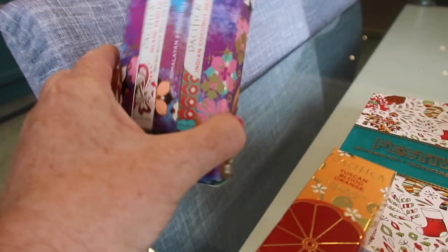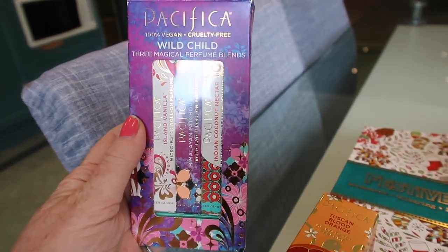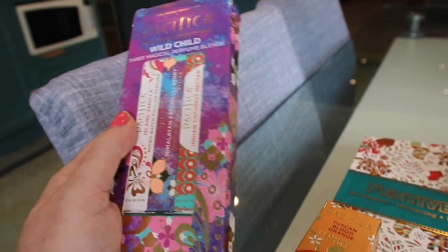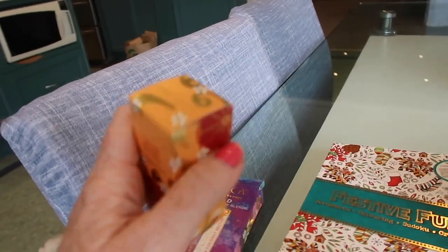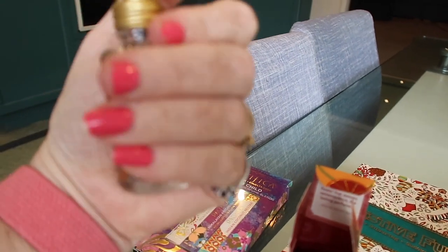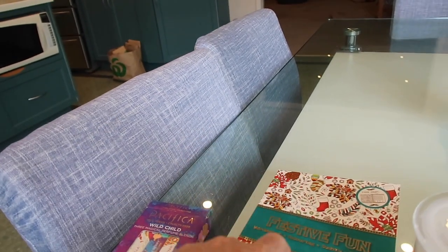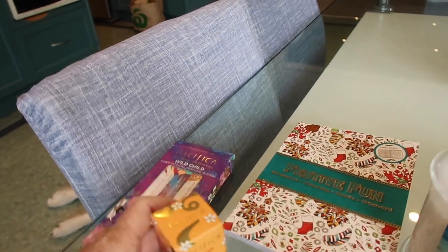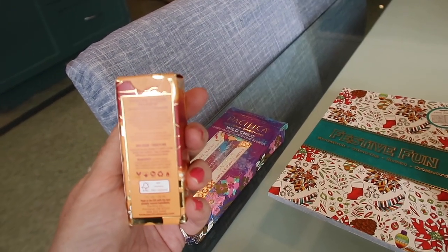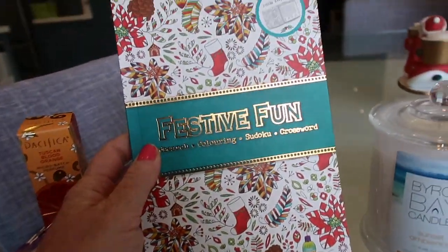Perfumes are obviously great for people who like to wear perfume. These are Pacifica ones — I bought them in the States last year, I think these all came from Whole Foods. They're a great stocking stuffer. There's a roll-on one that comes in a glass bottle, really good for travel, and a larger one with a little squirty top. The orange one is one of my favorites. They last a long time, they're vegan and cruelty-free.